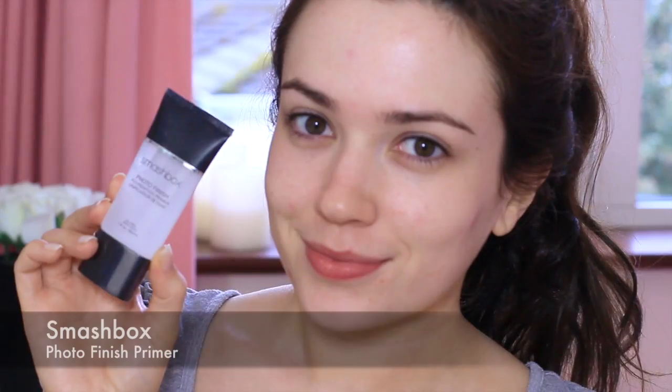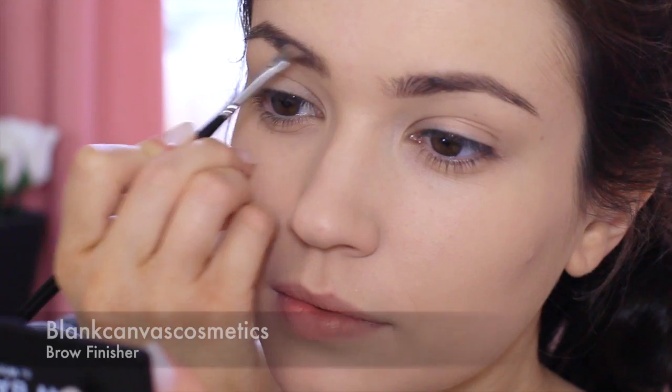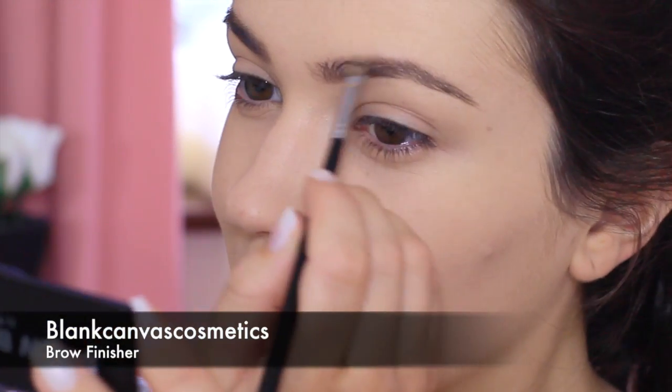Of course I started off with the primer to help my makeup last all day. Next I applied my True Match foundation with the Blank Canvas Cosmetics sponge for that airbrush effect. I wanted to make sure that my makeup was set so I applied a powder over the top and really pressed it into the skin. Then it's time for the brows — I went for my usual shape, just filling them in lightly and then setting that with a tinted brow gel.